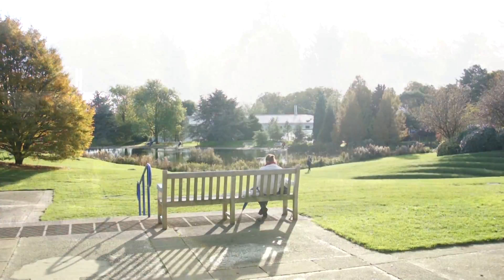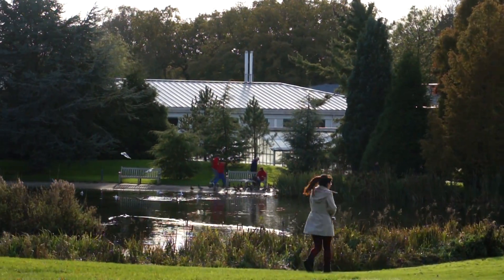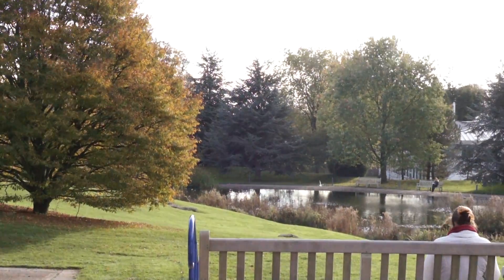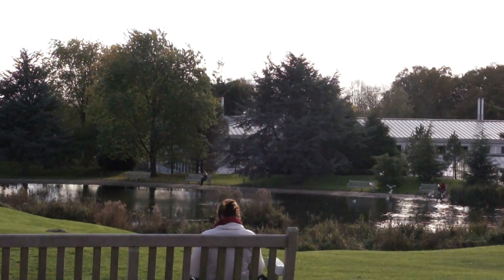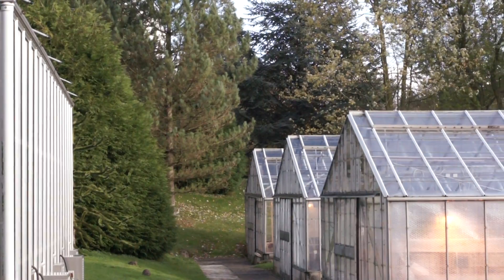A Biochemistry degree usually lasts three years, during which time you will learn many transferable and useful skills needed for a career after university, such as practical and lab skills, analytical and numeracy skills, and teamwork.